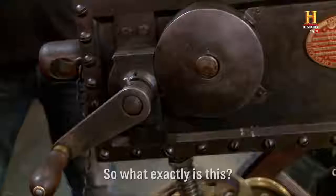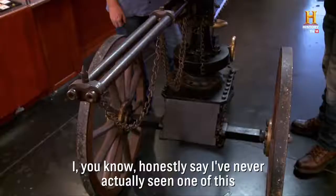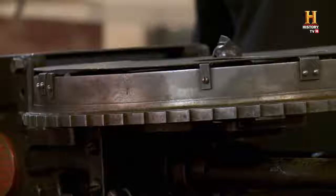So what exactly is this? This is an original Nepalese Bira gun. I can honestly say I've never actually seen one of these, but it's pretty amazing.